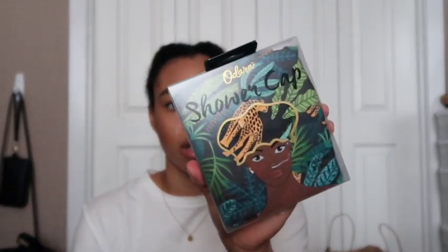Next up is a shower cap. The brand is Odara and it was $4.99. It's really cute and has this fun print on it. I haven't used any of this because I'm just taking it out of the box, but I thought it was so cute. You always need a shower cap because I don't wash my hair every day.